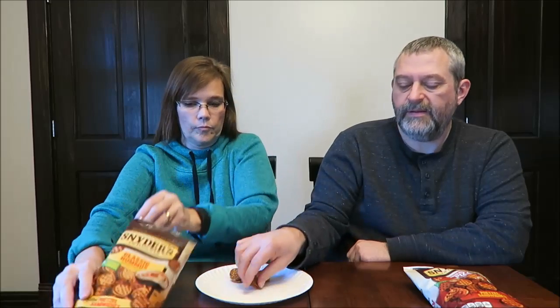They smell good. They smell really good. They smell like a spice. They're a little sharp — they've got a vinegar or something. I love it.